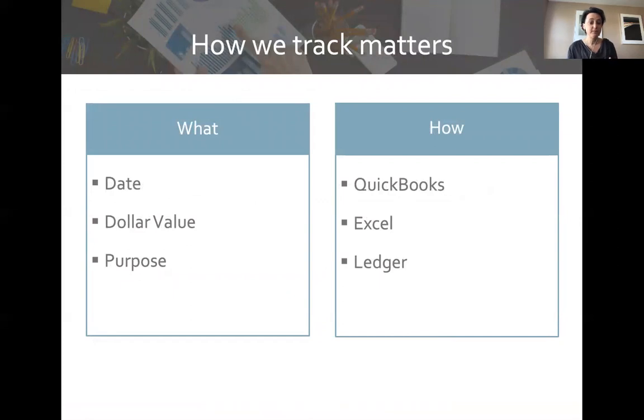How we track matters. We want to track the date — when did we go to the hardware store, plant seeds, buy seeds, pay employees, or go to the farmer's market? We want to track the dollar value — how much cash flowed in this transaction — and its purpose: did we pay for labor, seeds and supplies, or market fees? The three most common tracking methods are QuickBooks, which is accounting software; Excel, which is a spreadsheet; or a ledger, which is basic pen and paper.